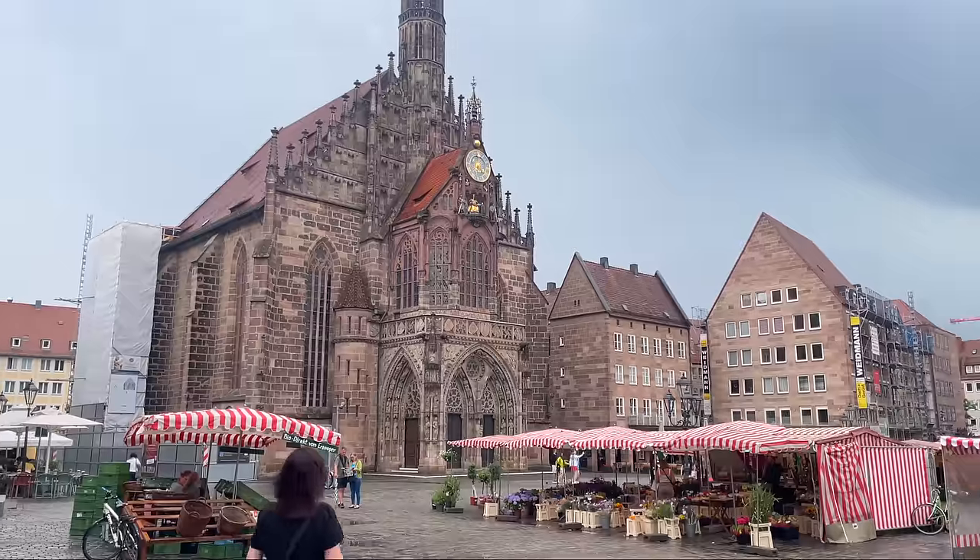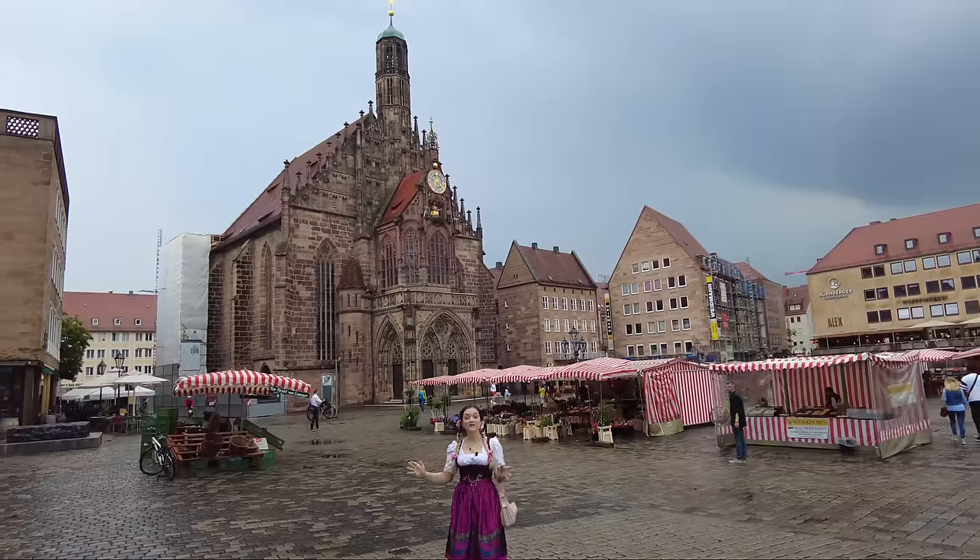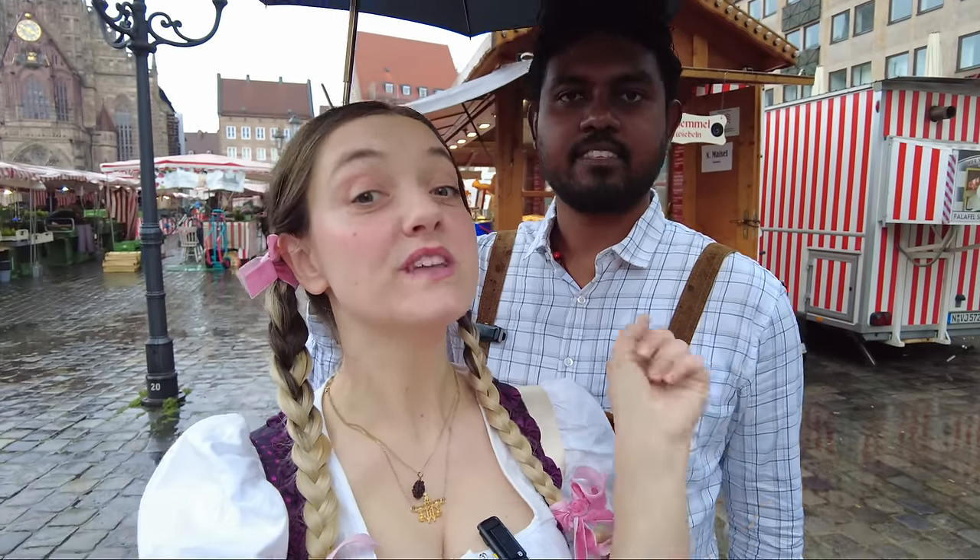And this is the Frauenkirche — it's brick gothic architecture and it was actually built in 1352. We have to come back here later to get one of the most famous delicacies of Nuremberg, which is a Lebkuchen, a Nuremberger gingerbread. But now we are in a hurry because we have to go to the castle first.